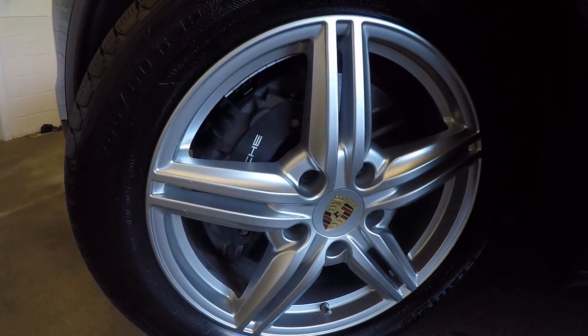Massive front calipers on these brakes. Nice alloy wheels.